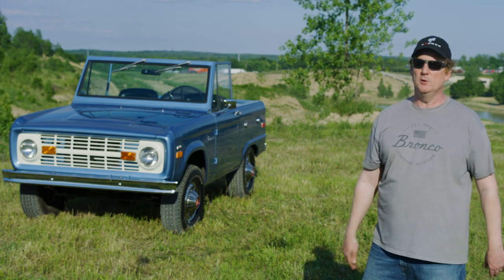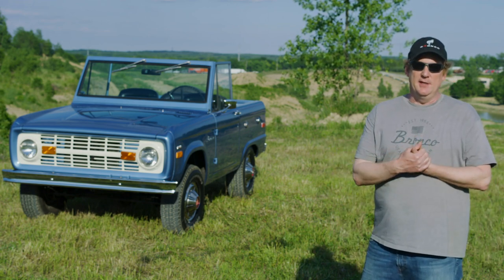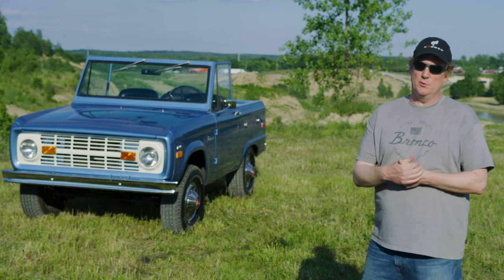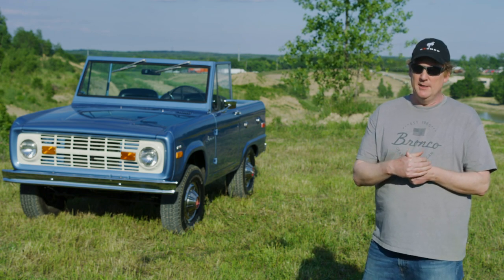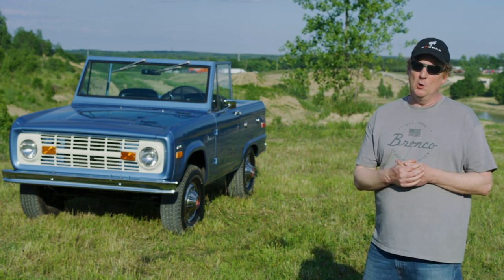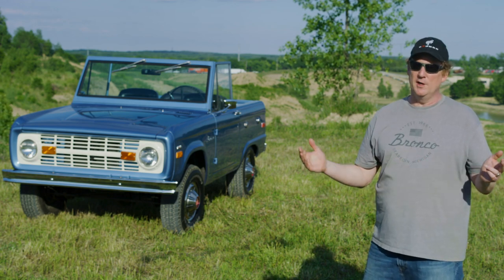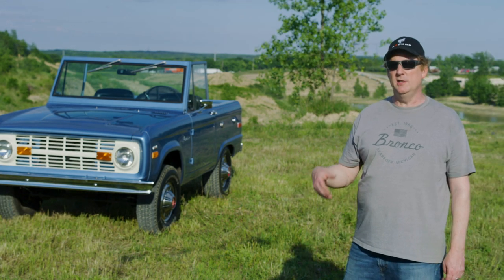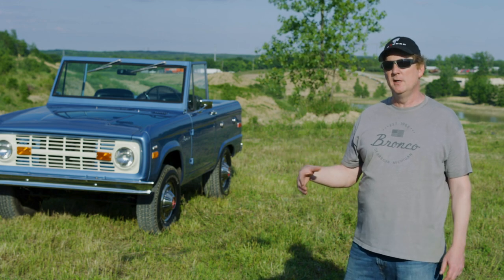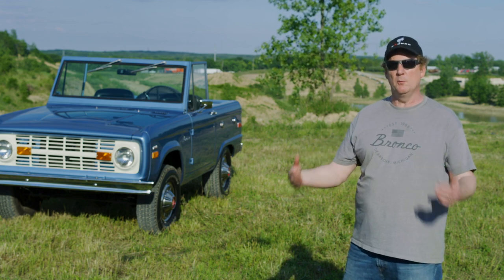'Built Wild' describes the DNA of the Bronco. It describes the unparalleled durability of the vehicle — we've tested it in extreme environments such as Johnson Valley. It describes the purposeful design DNA true to all Broncos, and the capability to go over any type of terrain. Bronco Nation is an independent online community for Bronco fans and enthusiasts to learn more about the Bronco and the Bronco lifestyle.